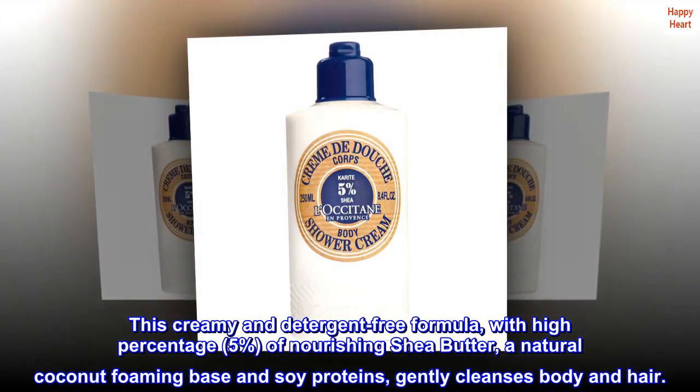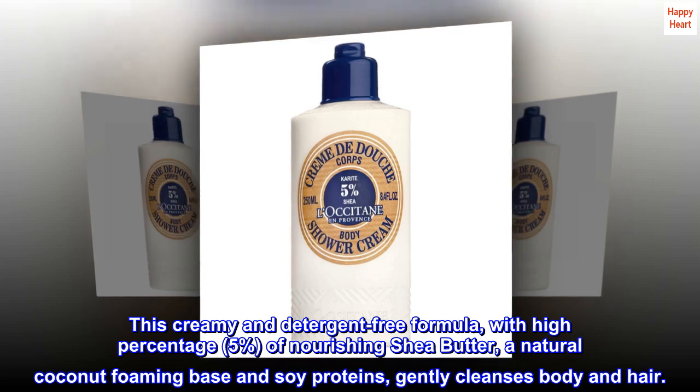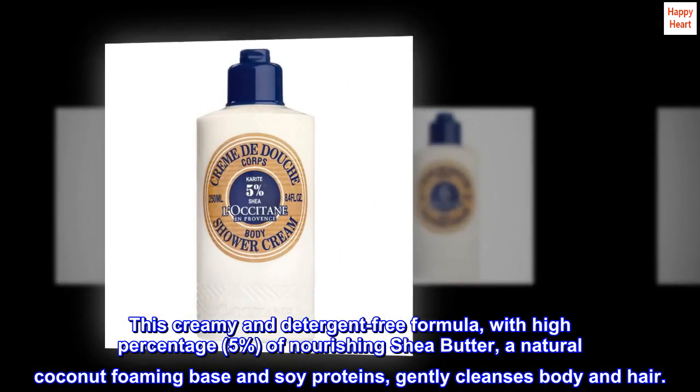This creamy and detergent-free formula, with a high percentage — 5% — of nourishing shea butter, a natural coconut foaming base and soy proteins, gently cleanses body and hair.